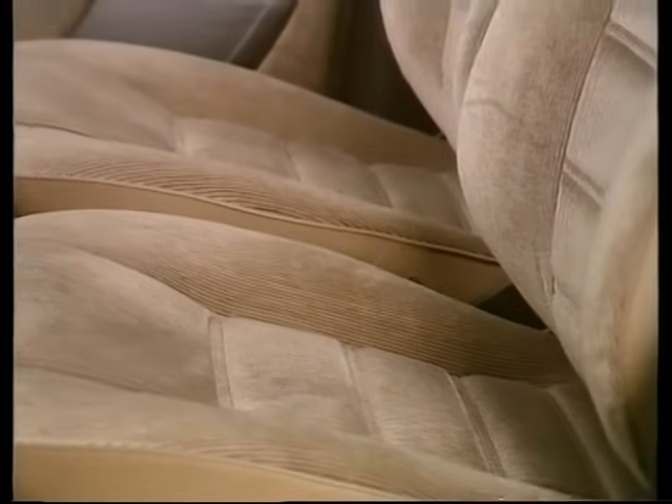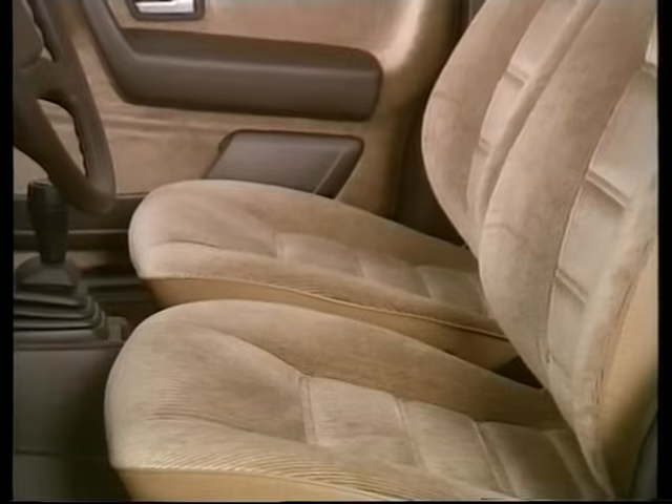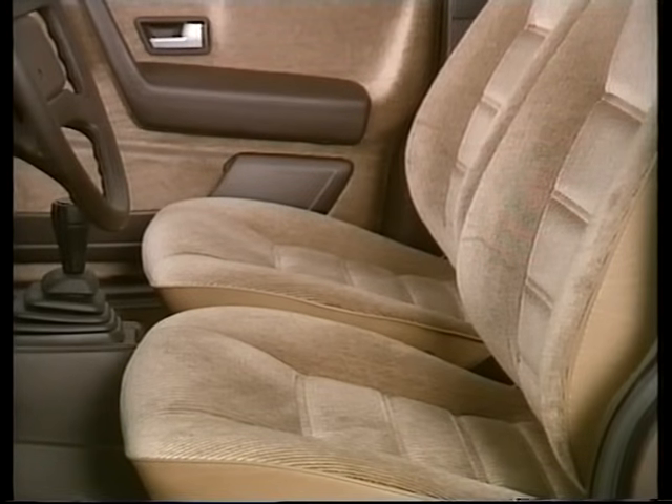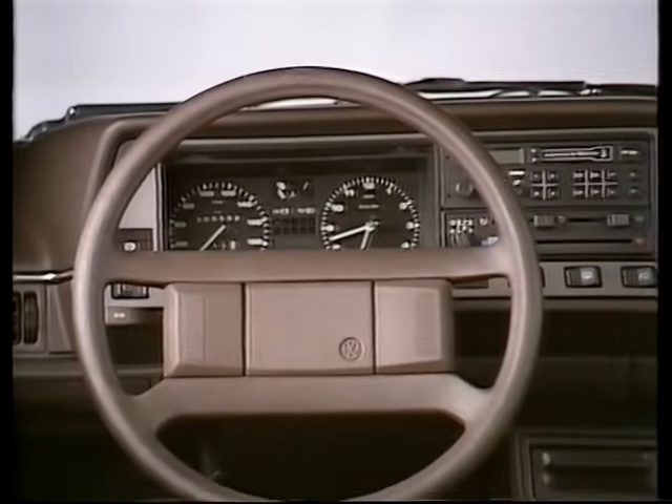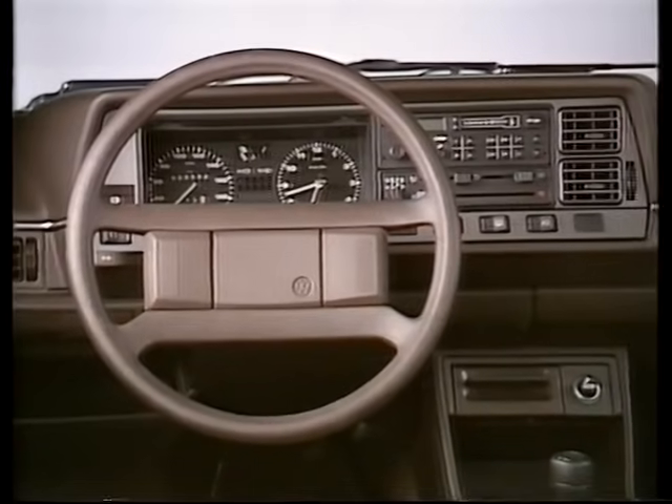Auch innen wurde die Modellreihe – Passat Schrägheck, Stufenheck und Variant – aufgewertet. Die Türverkleidungen wurden überarbeitet; bereits beim C-Modell haben sie einen Textilbezug. C- und GL-Modelle erhalten neu gestaltete Sitzbezüge. Das Vierspeichen-Lenkrad gehört serienmäßig zur GL- und CL-Ausstattung. Alles zusammen lässt auch den Innenraum aktueller erscheinen. Auch technische Veränderungen tragen zur Produktaufwertung bei – zum Beispiel das verbesserte Heizungs- und Belüftungssystem. Die neue Warm- und Kaltluftverteilung bringt einen besseren Strömungsverlauf und schnelleren Luftumschlag; die Wärme ist schneller da, wenn man sie braucht.